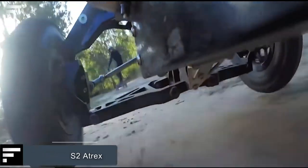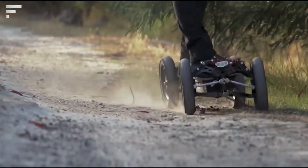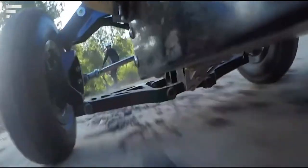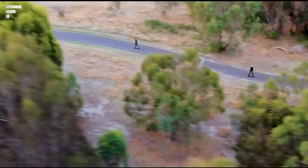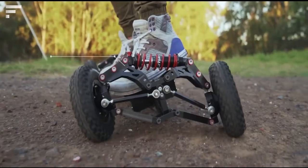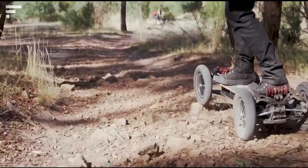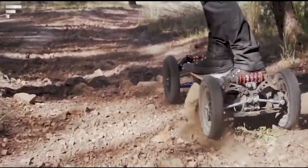Baja Board S2 Atrex. You think you can only skateboard on specially paved roads? That's because you haven't heard of Baja Board S2 Atrex. With its electric motor, you can also easily ride on a forest trail. The skateboard suspension is made of machined aircraft-grade alloys. The lower suspension arms are thick enough to withstand bumps against the ground, and their articulation allows you to overcome the biggest obstacles.